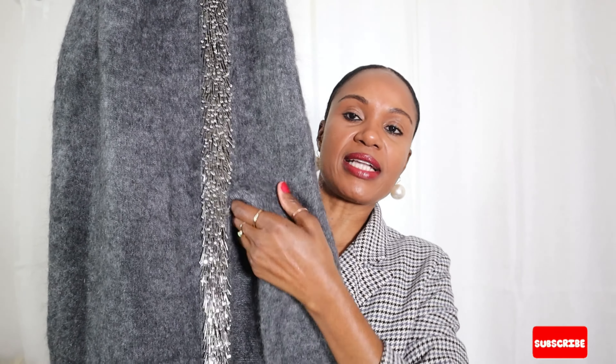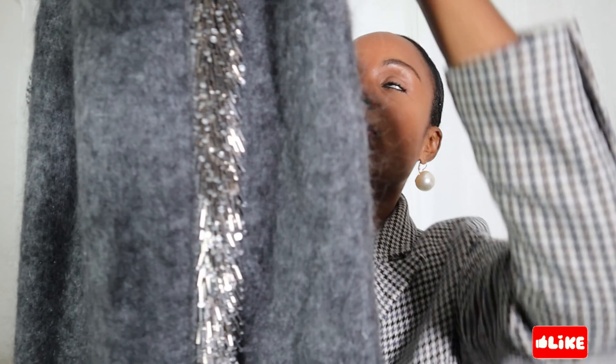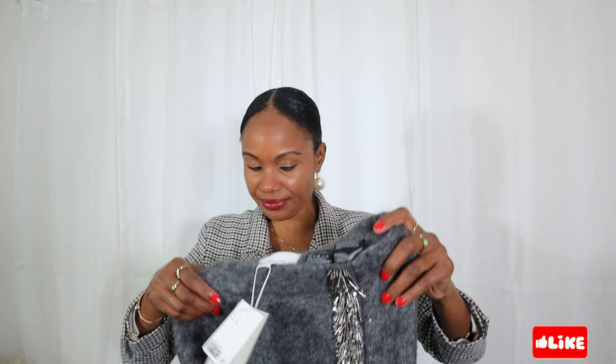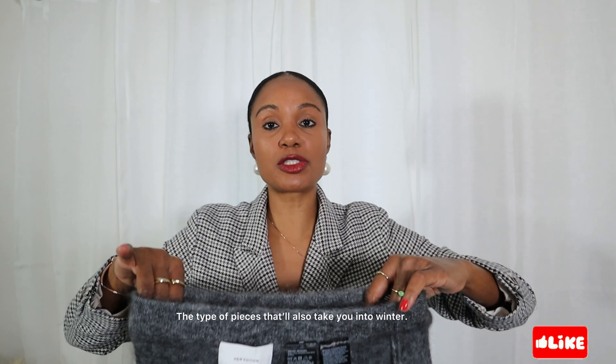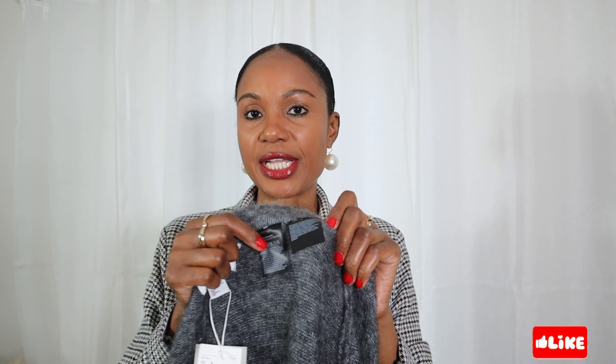We are going to start with this bead detail knit skirt. Can we all agree that this is a masterpiece — H&M level of course? Look at the beads, and it has a slit on the side. This is just stunning. The fabric is a mixture of wool and mohair. I went with size small and it was $89.99. It's from the H&M edition. It feels so thick.